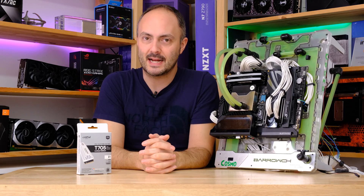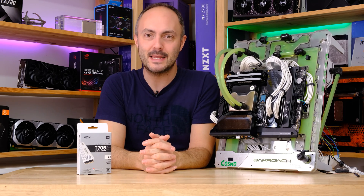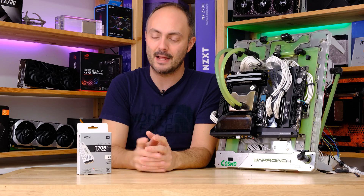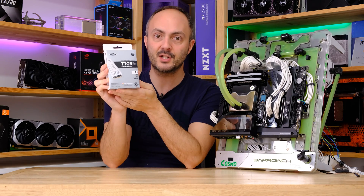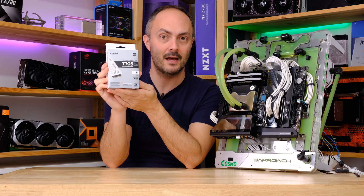Hey everybody, welcome to Crazy Tech Lab and we have a suitably crazy bit of hardware to test today because we have the daddy — we have the fastest consumer M.2 SSD available.